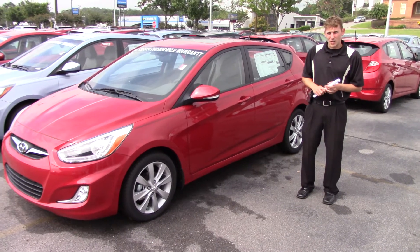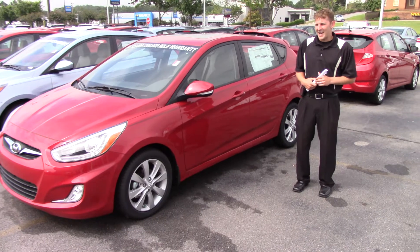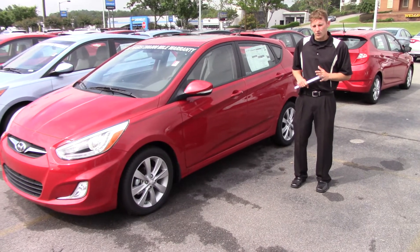In addition to that, you're going to get 5 years of complimentary roadside assistance with every Hyundai that we have, as well as a 70-year perforation warranty and a 5-year, 60,000-mile new car warranty.